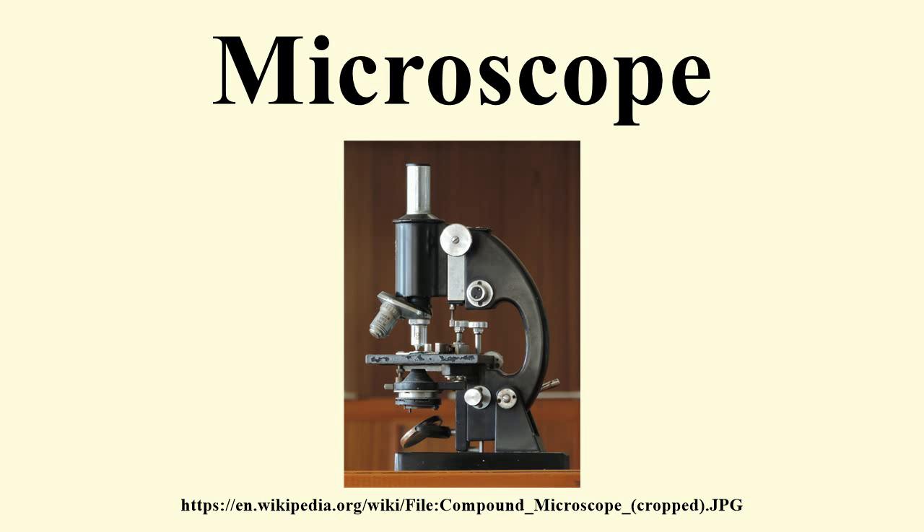The first microscope to be developed was the optical microscope, although the original inventor is not easy to identify. Evidence points to the first compound microscope appearing in the Netherlands by the 1620s, with the likely inventor being Cornelis Drebbel.